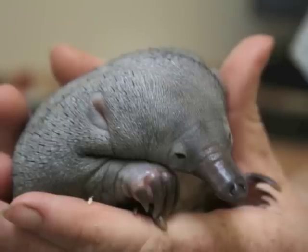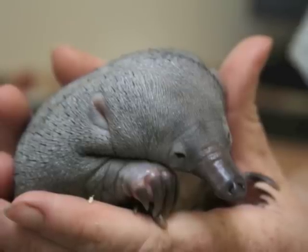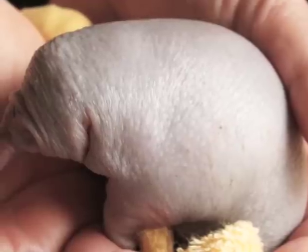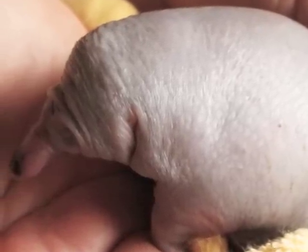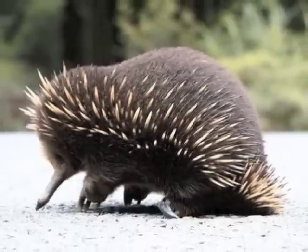Baby echidnas are called puggles. The puggle will stay in its mother's pouch and drink milk through special pores on the mother's stomach. Echidnas do not have nipples. When the puggle grows spines, it's time to leave the pouch.